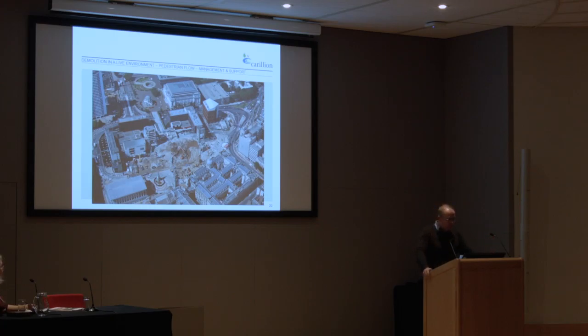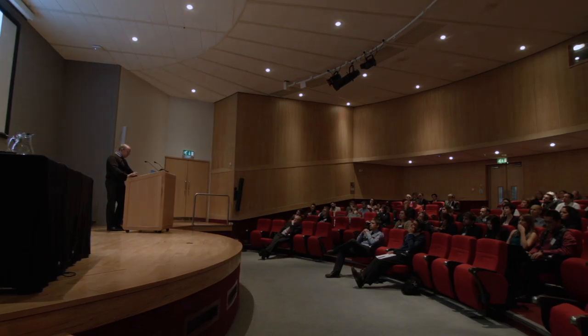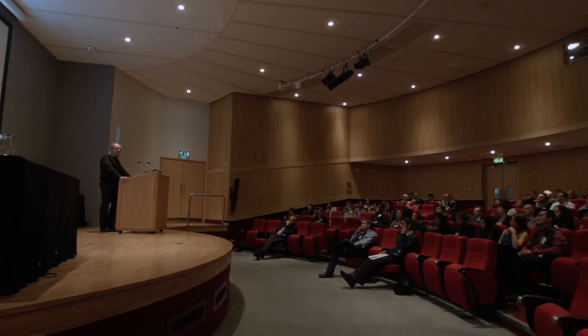Demolition in a live environment — anybody who walks past Paradise Circus will see that ongoing. One of the most satisfying things about Paradise Circus is the fact that we've demolished all of that without an accident, full stop. Nobody has been hurt on that site in respect of the demolition activities, full stop. To get through that from day one is a massive accolade to everybody working out there. For me, that's the best thing we've achieved.